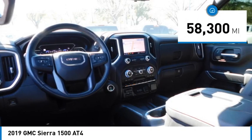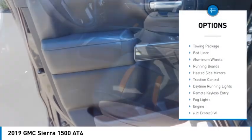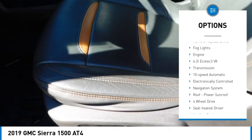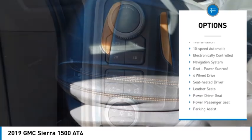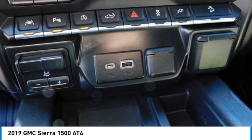This vehicle has less than 60,000 miles. Here are some of this vehicle's great options: sliding rear window, towing package, bed liner, aluminum wheels, running boards, heated side mirrors, traction control, daytime running lights, remote keyless entry, and fog lights.